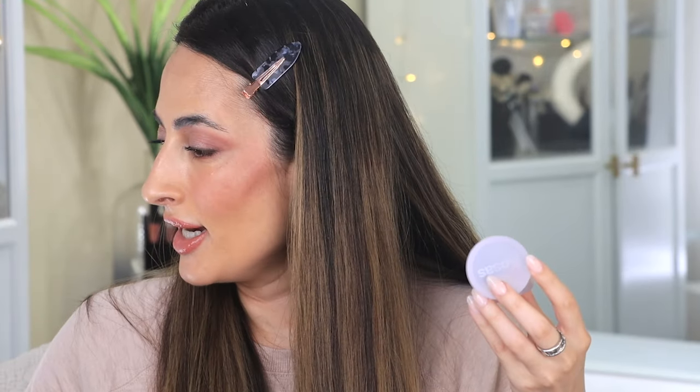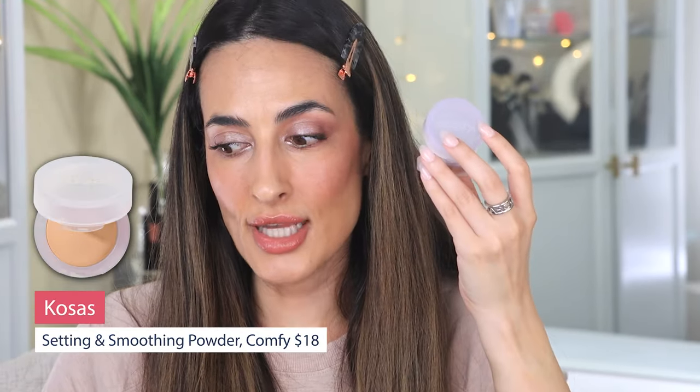The lip balm feels really good consistency-wise — it's reminding me of the Summer Fridays one but a tad thinner. Feels really nice on the lips. All I need now is a little bit of powder to lock everything in — I'm going to use my Cosas Cloud Set Powder.